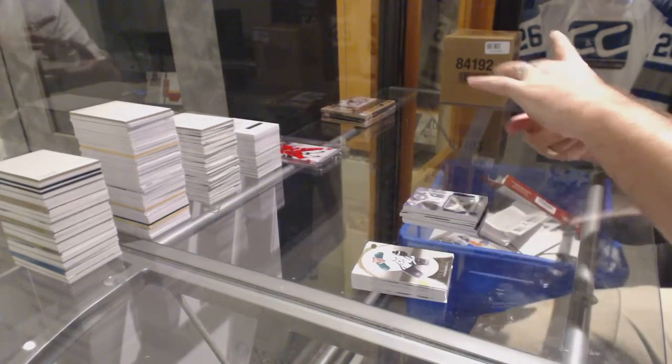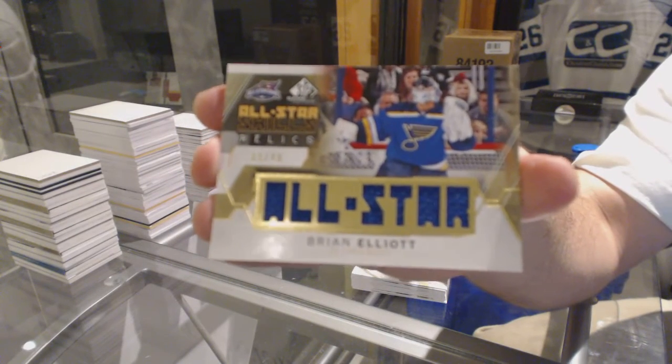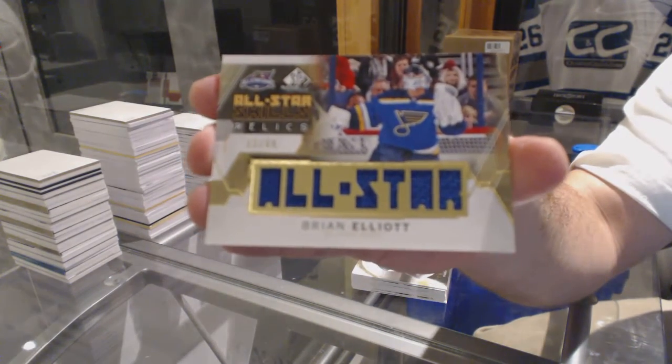And we've got for the St. Louis Blues, number 49, Brian Elliott. St. Louis, Colorado, Toronto, Vancouver.